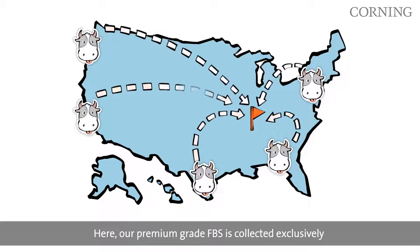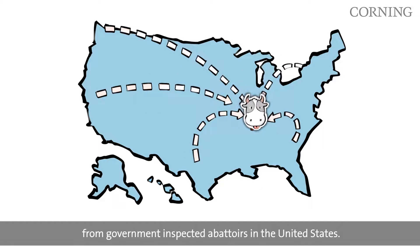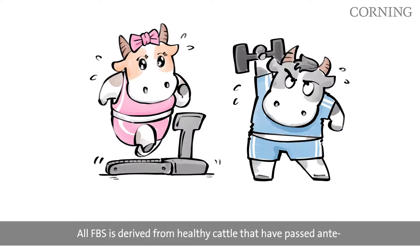Here, our premium-grade FBS is collected exclusively from government-inspected abattoirs in the United States. All FBS is derived from healthy cattle that have passed ante- and post-mortem inspection and found free of contagious diseases.